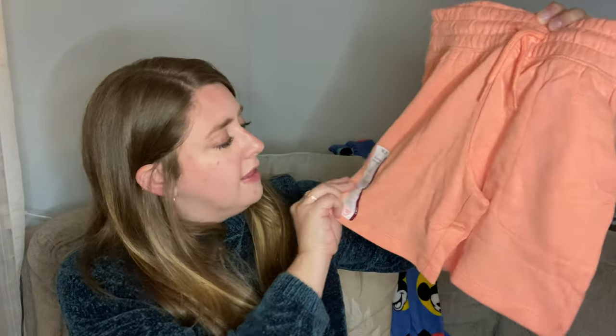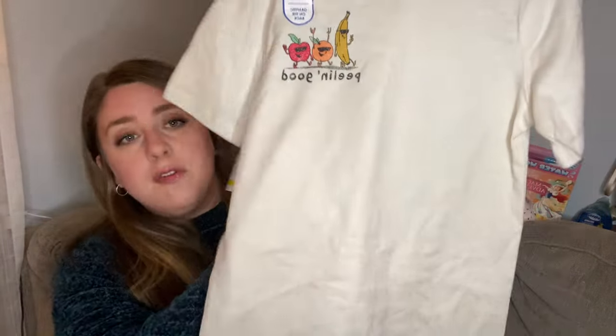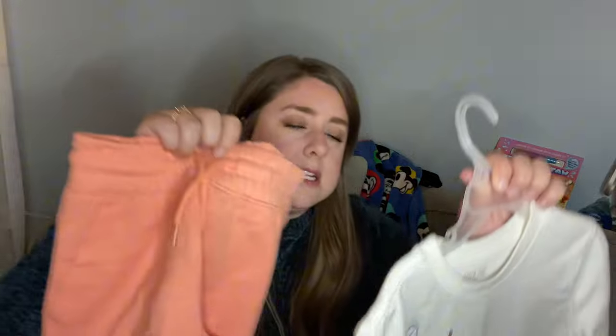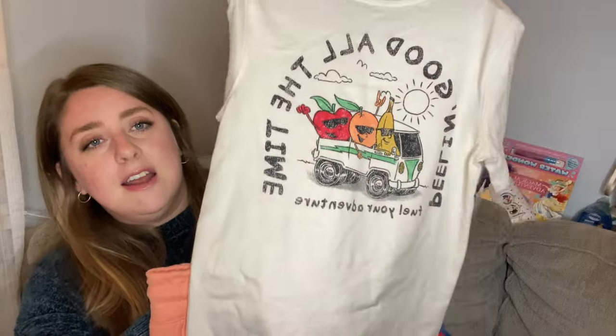I really only bought one outfit for my son because a lot of his summer clothes from last year will still fit him. I got them from Walmart - these shorts were $6 and this t-shirt was about $5. I thought it was really cute, and the shorts match with the orange really well. On the back it says '$100 all the time.' He has a lot of clothes that will fit him, but I wanted to get him something fresh for the trip.